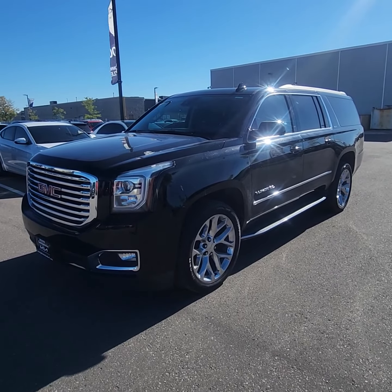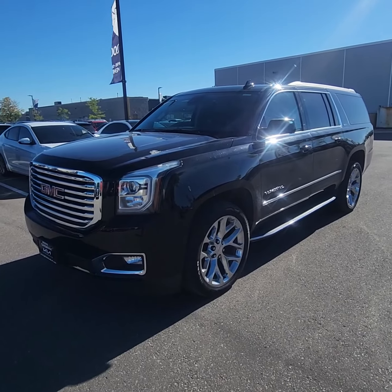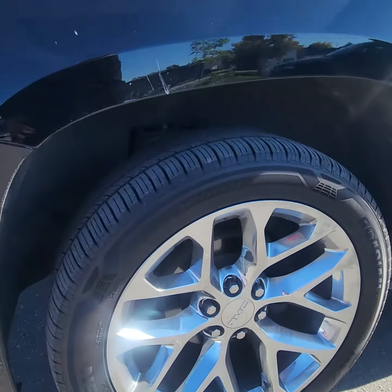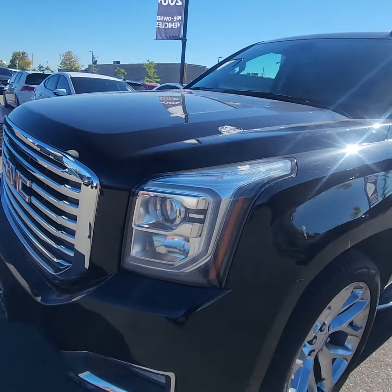Hey Sanjeev, it's Ian from Georgetown Kia. I just want to give you a quick walk-around video on the 2020 Yukon that you inquired on — that is an eight-seater, just so you know. I like to zero in on the rims so you can kind of see what the quality is and how they're taking care of.